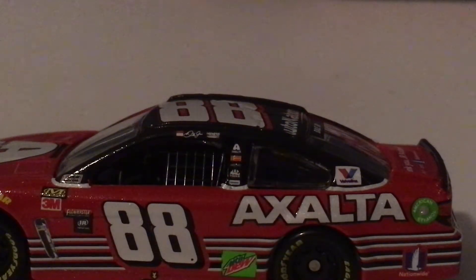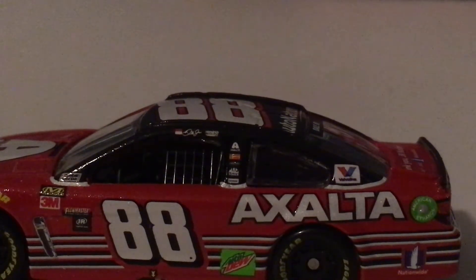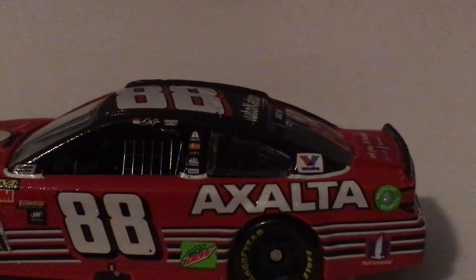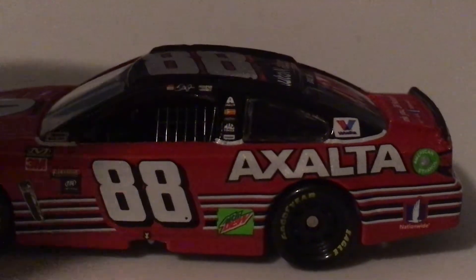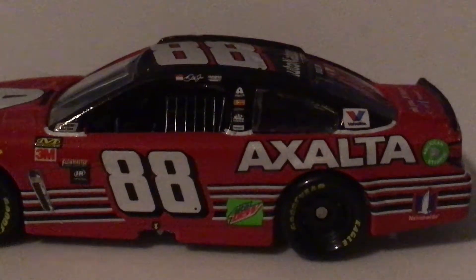On the side you have the North Carolina flag, Dale Jr., Hendrick Motorsports, Exalta, Bosch, Freightliner, Mac Tools, and Siemens. Down here we have Mountain Dew, Valvoline, Nationwide, Exalta, and American Ethanol.